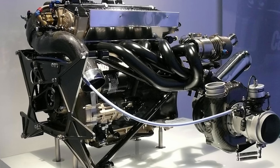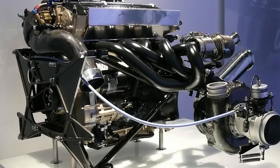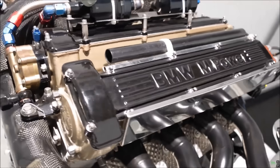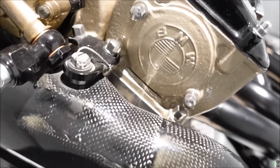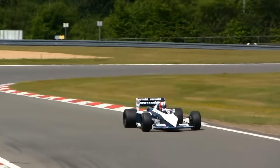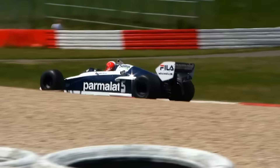It won races, won championships, and terrified the sport into rewriting its rulebook. Even now, decades later, when one of those engines fires up for a museum demo, crowds still cover their ears and grin like kids. You can smell the fuel, feel the heat, and imagine the madness that once ruled Formula One. It's not nostalgia — it's respect. Because everyone watching knows they'll never build anything like it again.